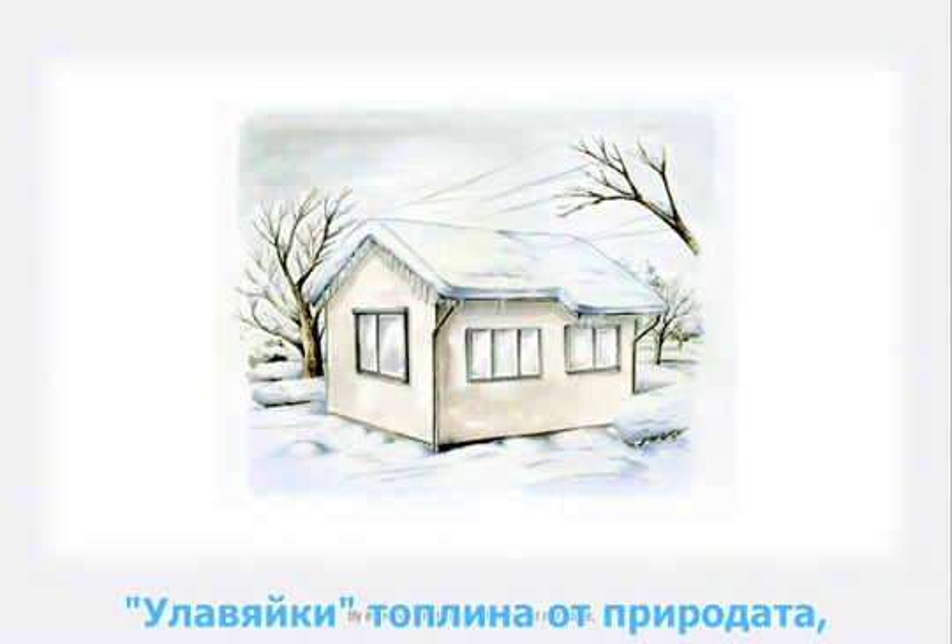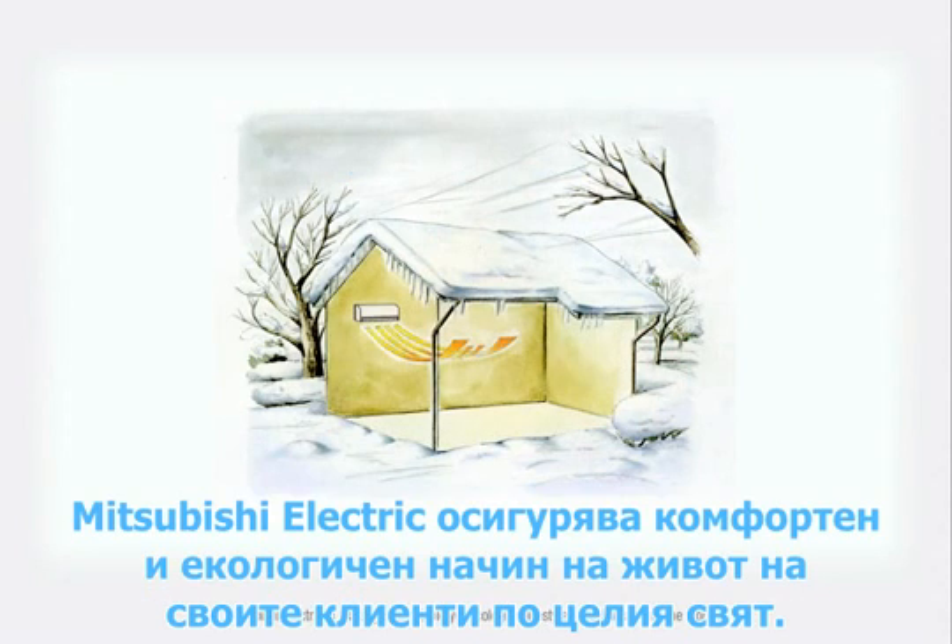By effectively harnessing the power of nature, Mitsubishi Electric is making comfortable yet ecological lifestyles possible around the world.